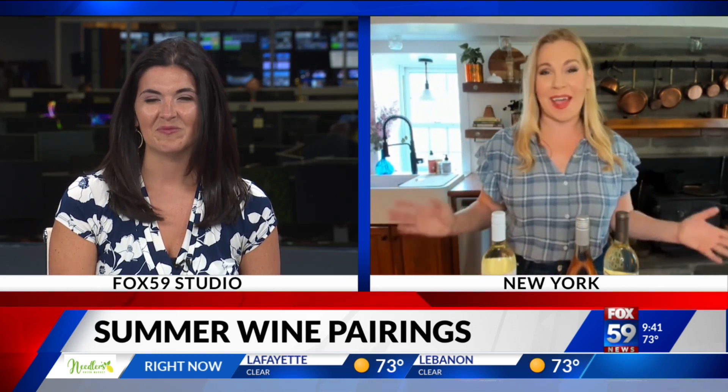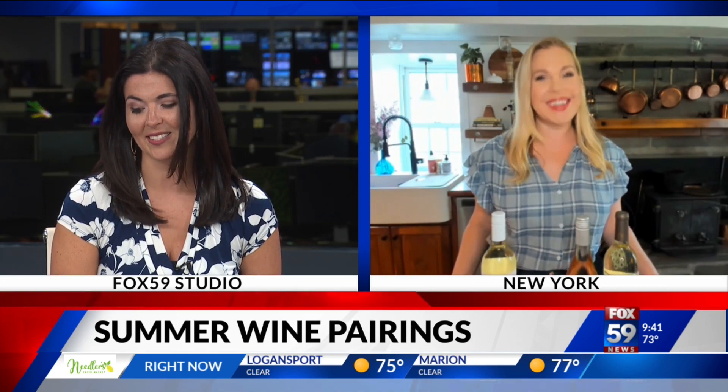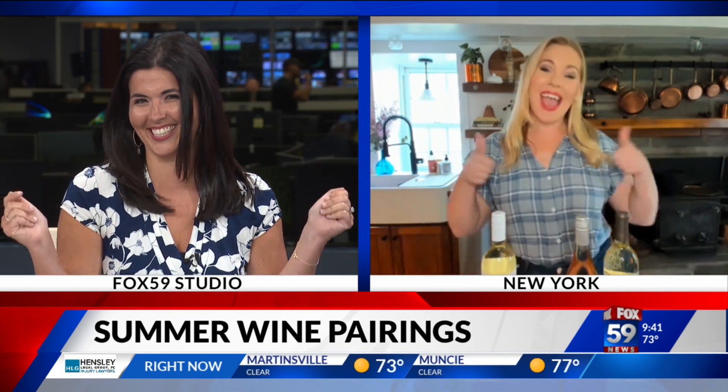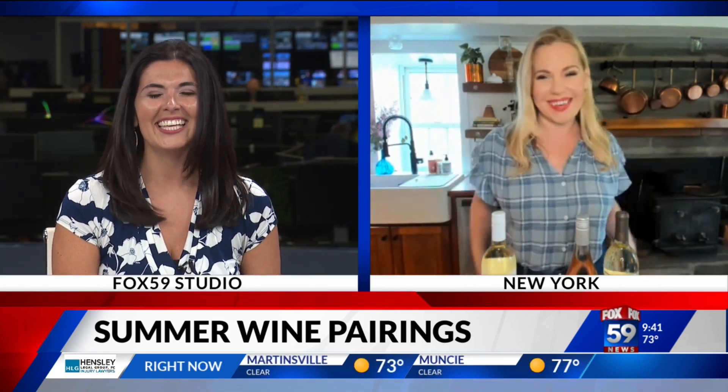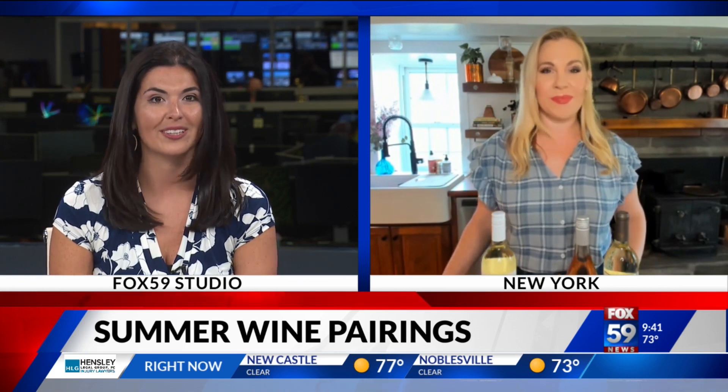Good morning. Are you so excited for this holiday weekend? Oh, so excited, especially now that I know how to say Sommelier correctly. Summer makes us think of barbecues, poolside parties, of course. So what do you suggest when it's hot and you're grilling out?